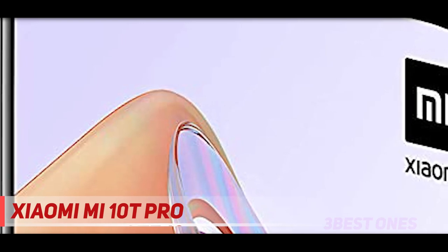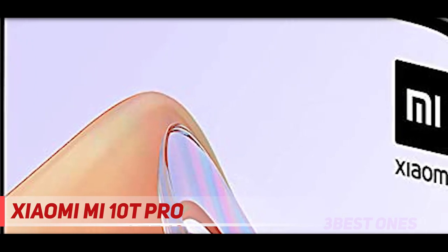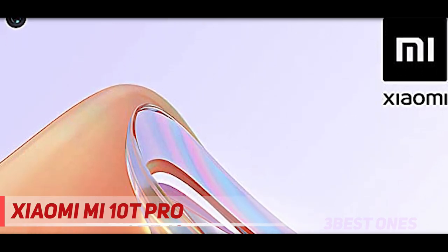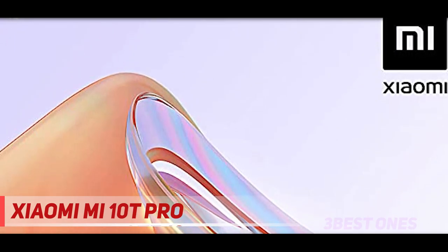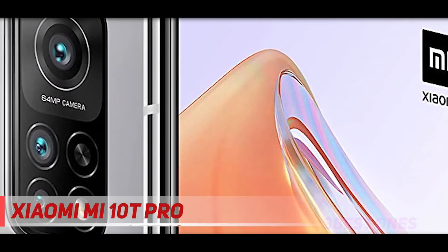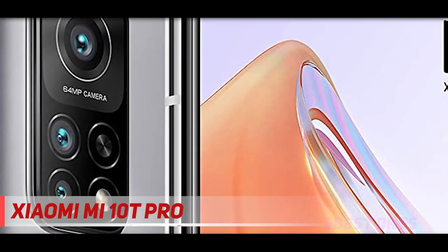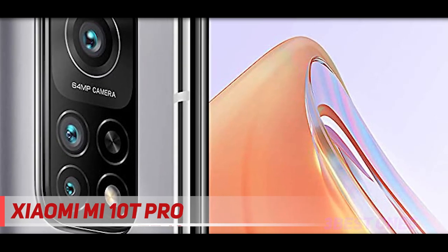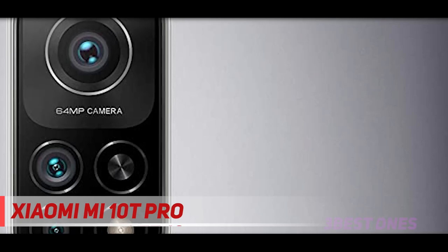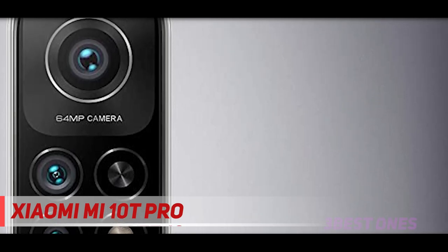The camera system on the Mi 10T Pro is quite good too. The 108 MP main camera is a Samsung sensor with optical image stabilization and up to 30x digital zoom. The 13 megapixel sensor sits under an ultra-wide angle lens with a field of view of 123 degrees, while the 5 megapixel one is used for macro shots. All three cameras produce decent results, and you'll be happy with both the shots and the videos.